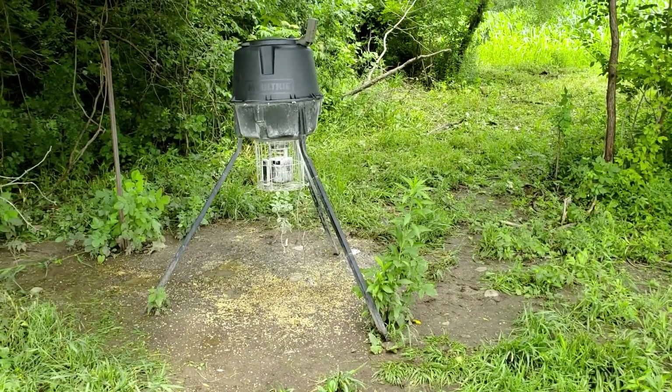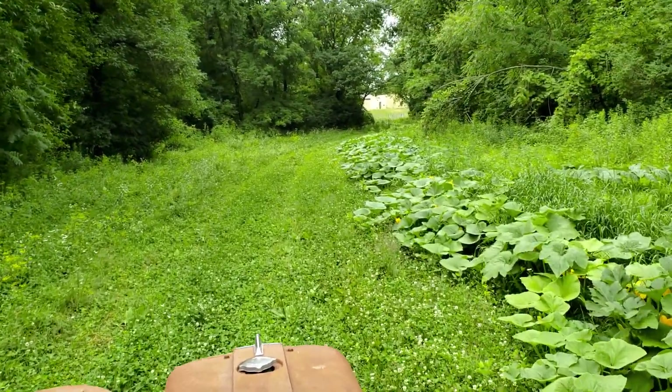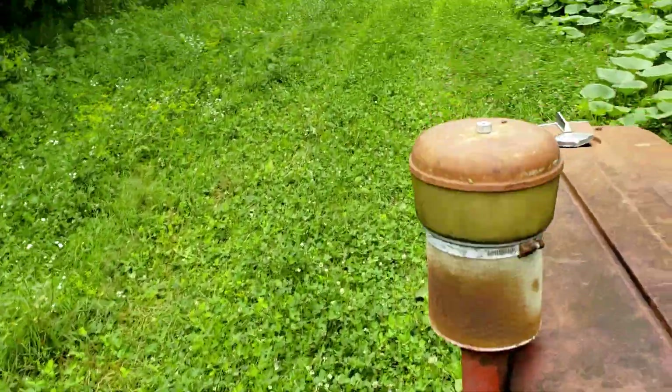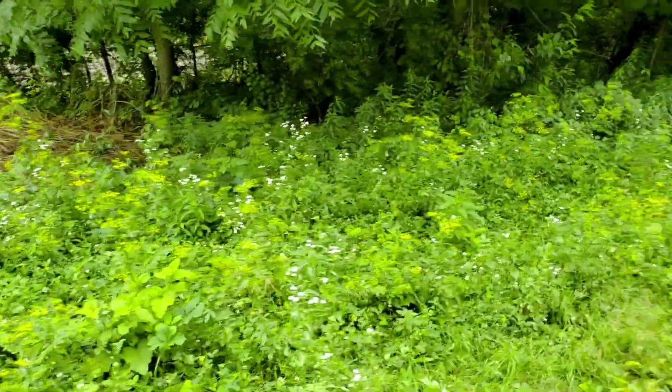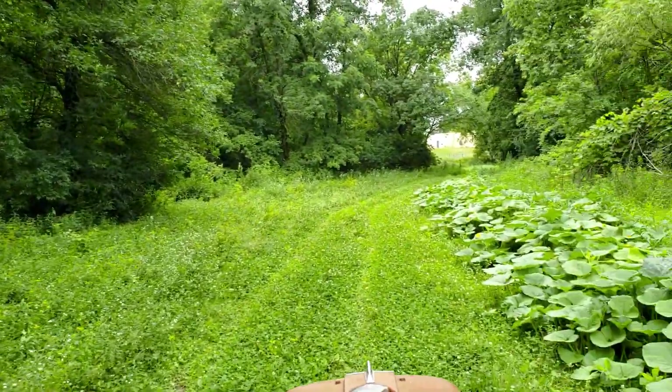I think the clover is getting overrun. Looks like some of the clover is still doing pretty good here — it's still pretty decent — but a bunch of it over here along the edge, the weeds have really grown up in it. I'm gonna mow it today.